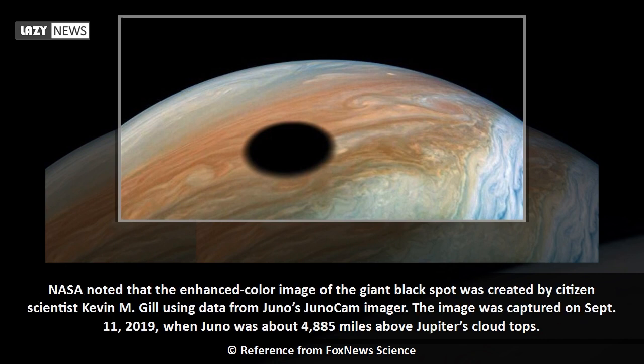NASA noted that the enhanced color image of the giant black spot was created by citizen scientist Kevin M. Gill using data from Juno's JunoCam imager.